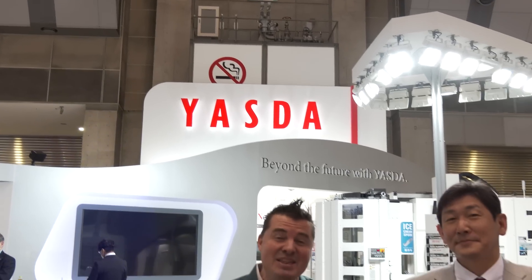I feel like I'm standing in the future with my friends at Yazda — even though the slogan says 'beyond the future' with Yazda. We all know this machine tool, arguably the most precise machine on the planet, and I'm standing here with a couple of friends I'd love to introduce to the MTD channel. Please introduce yourself to the audience.